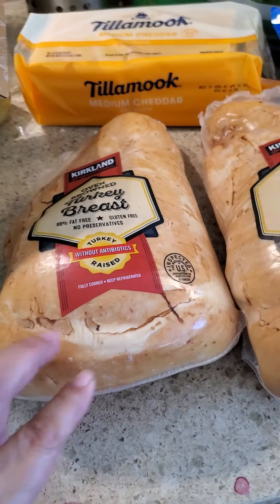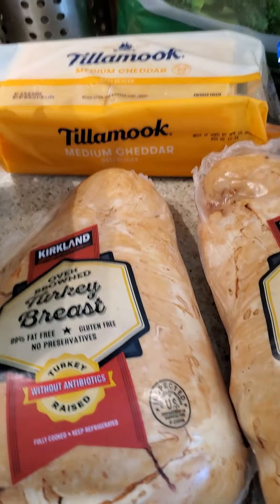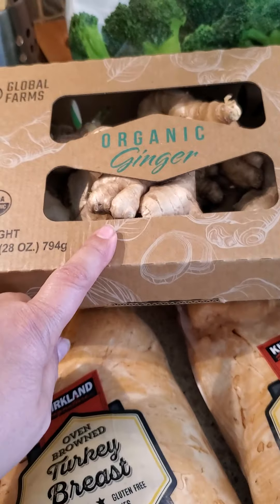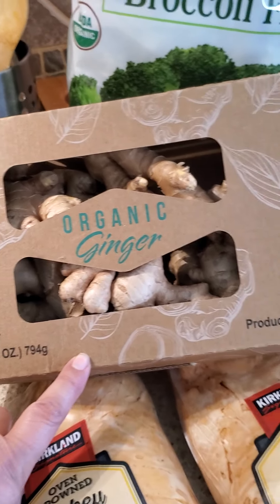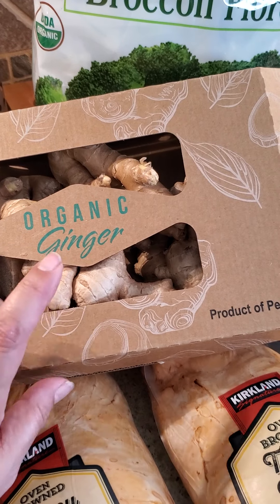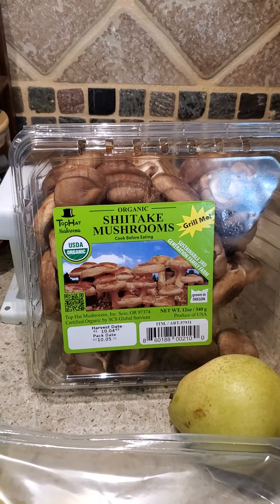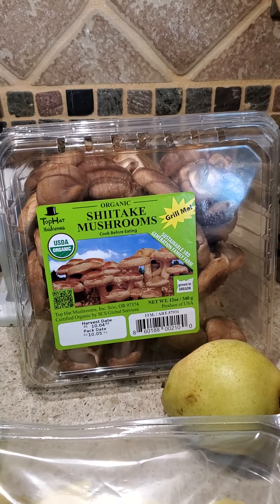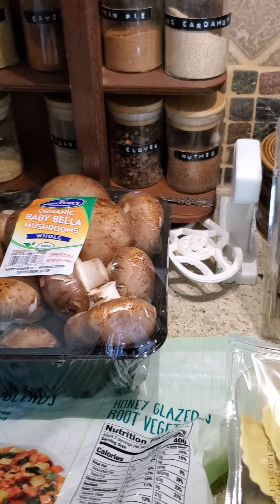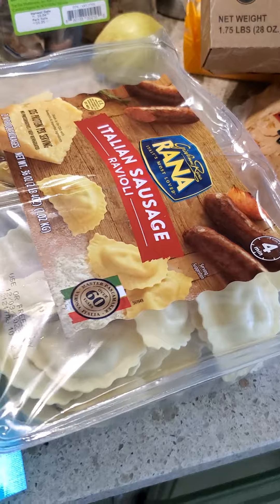There's only three of us, so a turkey breast should be just fine for Thanksgiving — we'll invite a family over too. I got some organic ginger; it falls into the category of I always need it but never have it on hand. I'm going to peel it all, throw it in the food processor, freeze-dry it, and put it in its own container. Same with mushrooms — I love shiitake and baby bella, but they're a pain to keep fresh because they always go bad, so we're going to slice them, get them in the freeze dryer, and never worry about it again.